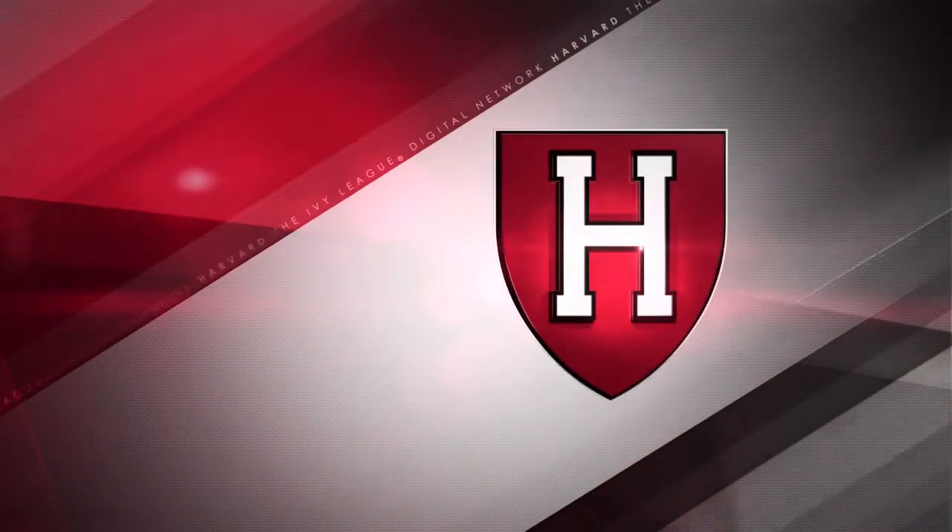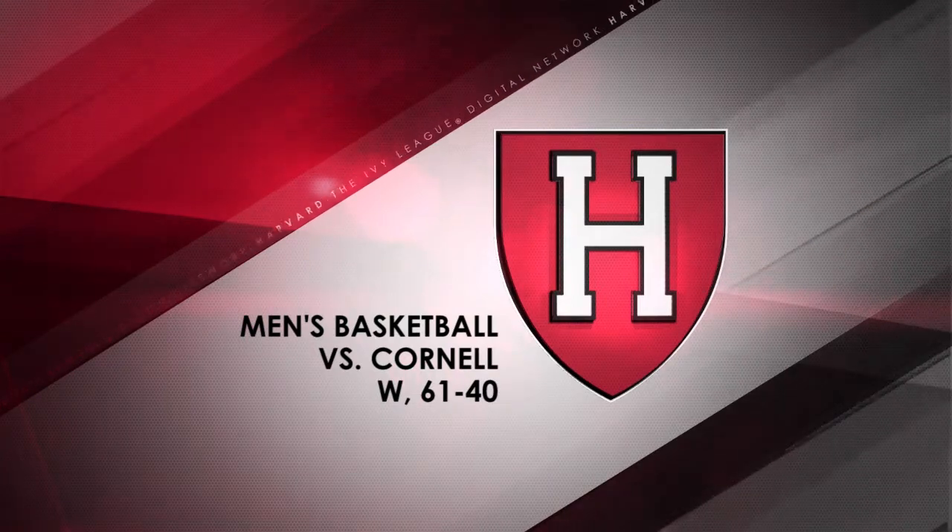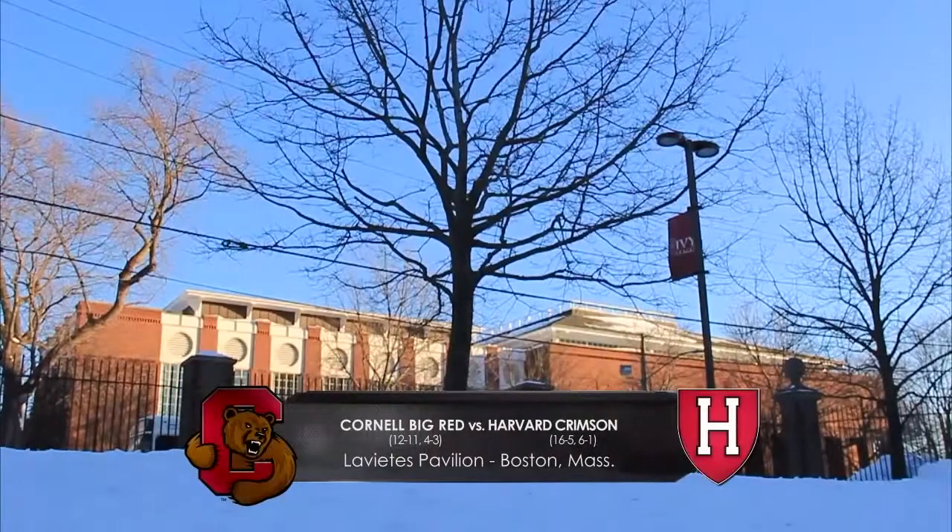This afternoon we have Ivy League basketball on the Ivy League Digital Network. Today it's the visiting Big Red of Cornell University taking on the Harvard University Crimson.